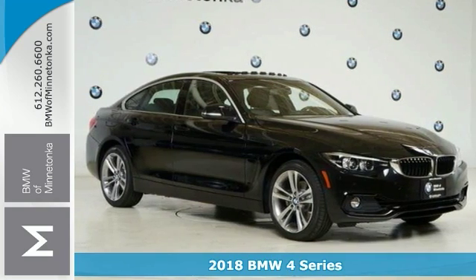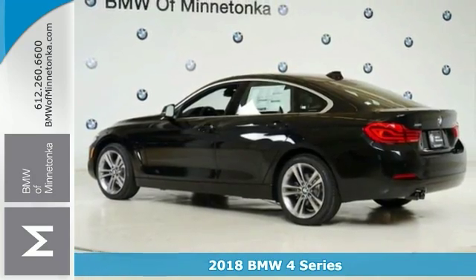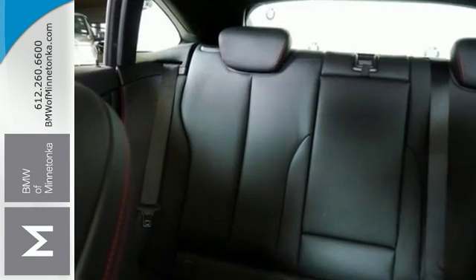Take a look at this stunning 2018 BMW 430i Gran Coupe. It's a sophisticated, family-friendly sedan, and it's designed for performance, but it comes with luxurious style and comfort to spare.